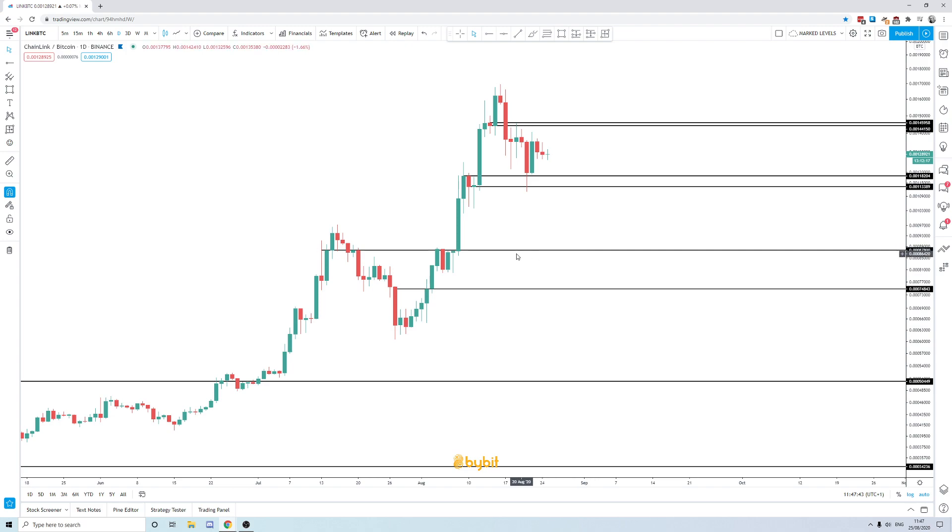Here are the levels on the Bitcoin pair. I hope this analysis and roadmap for LINK is helpful — it should have you sorted for a long time to come so you don't lose perspective or do anything too crazy.